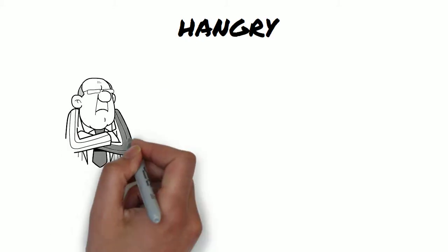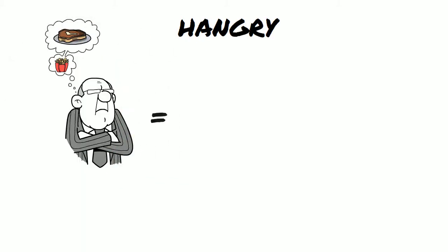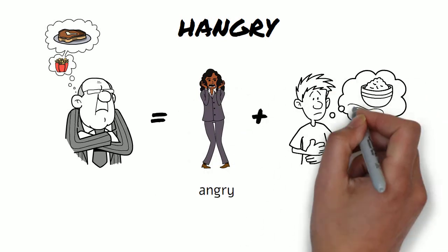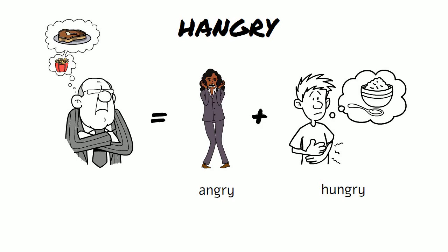Hangry — the two words are angry and hungry, and it means to be irritated by hunger.